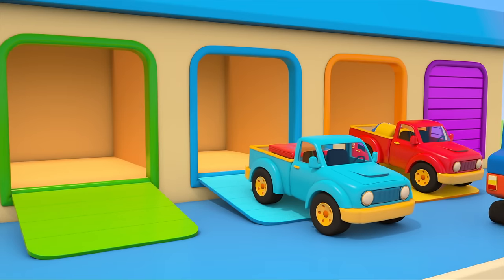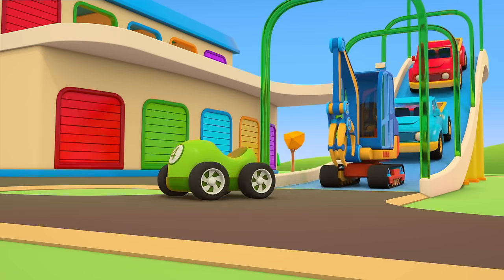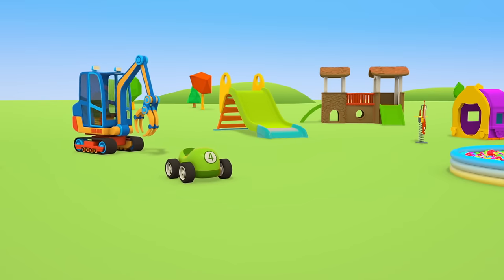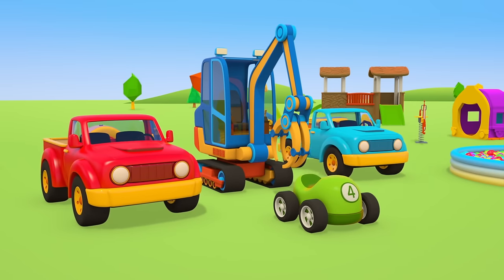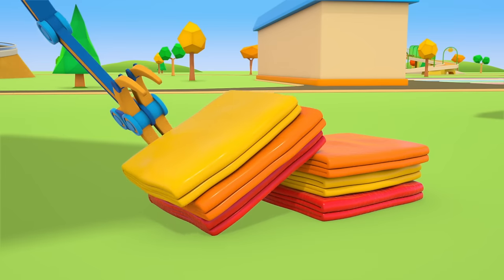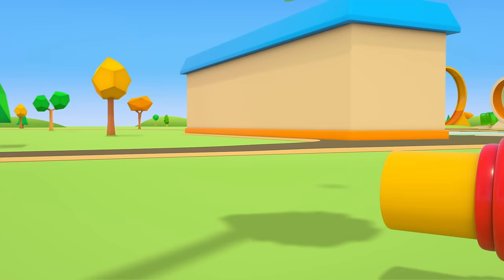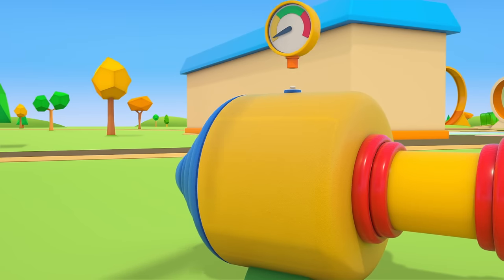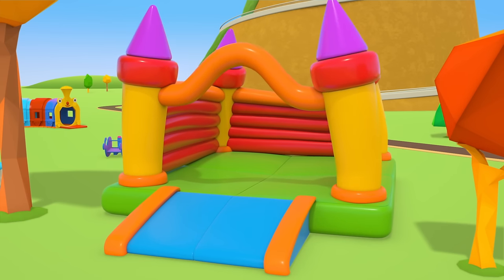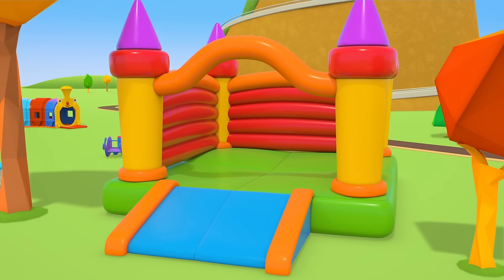The excavator and two pickup trucks head to the playground. The blue pickup truck is carrying fabric for the bouncy castle, and the red truck is carrying a compressor to pump air into it. Cars, time to unload everything you brought — pieces of rubbery fabric and a compressor. Let's turn on the motor. And the bouncy castle is ready.